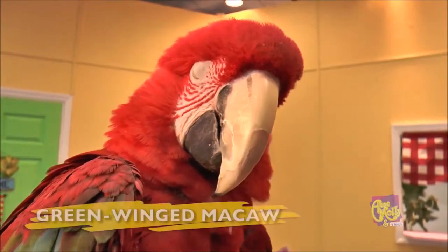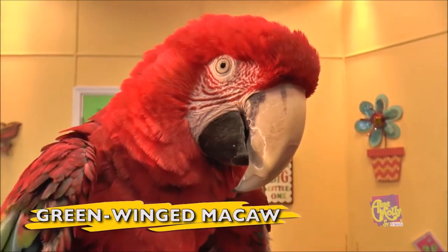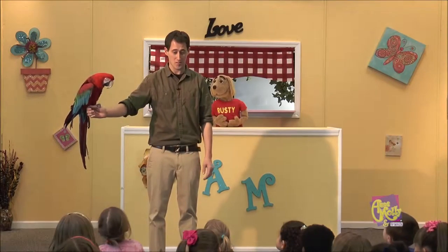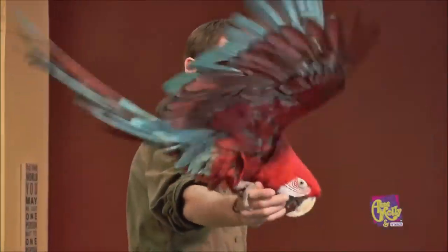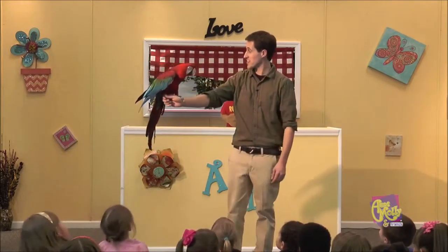Green-winged macaws are the second largest macaw in the entire world, and they are extremely intelligent birds. We're going to find these animals all throughout the rainforest of South America, usually in the treetops. You can see his big wings that he uses to fly.